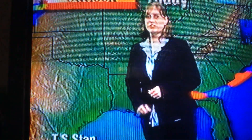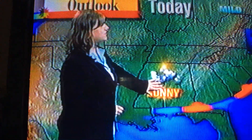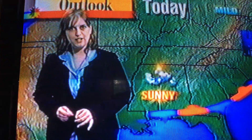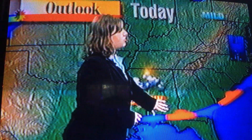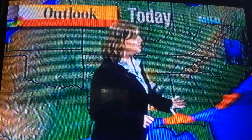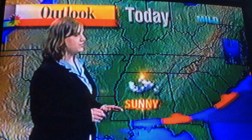Tropical Storm Stan will only affect extreme eastern portions of Texas and southern Florida. In our area, we're looking at sunny conditions — partly cloudy to mostly sunny. We've got a little bit of a stalled-out front stretching across northern Florida. This is our weather maker. We're looking at high pressure right now off towards the east, bringing southerly winds into the area and helping to increase our moisture levels.